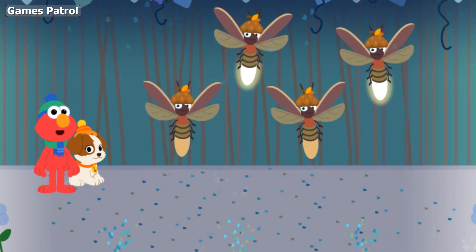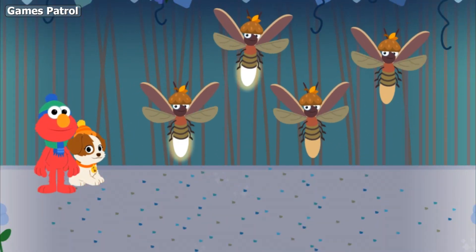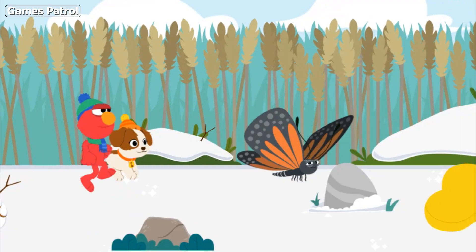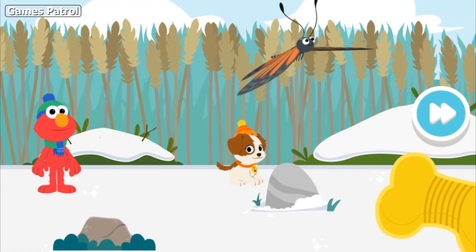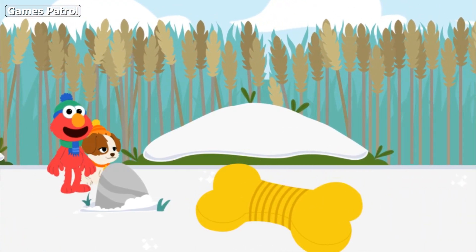Elmo thinks it's time to buggy! Woo-hoo! Hello again, butterfly. Elmo wonders — what other bugs can we find?